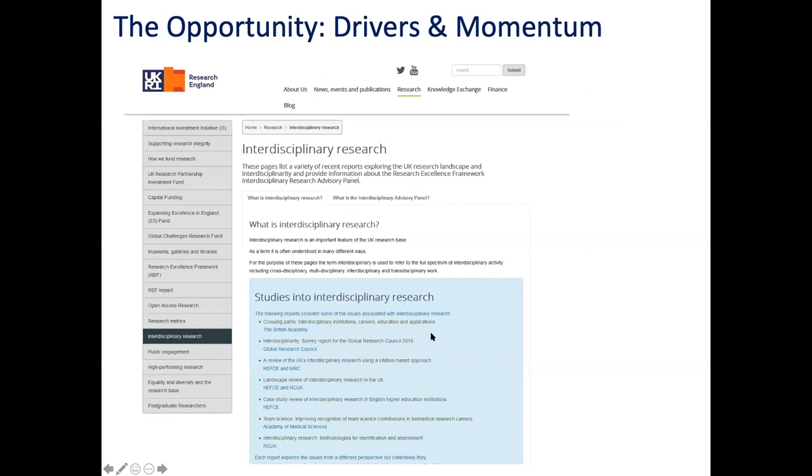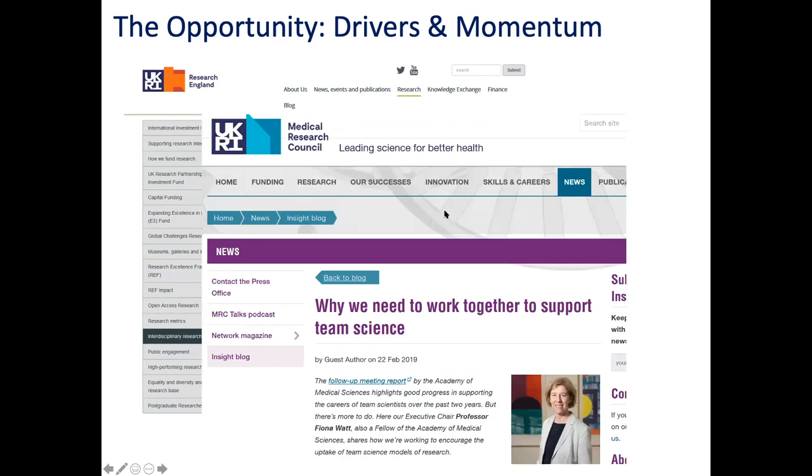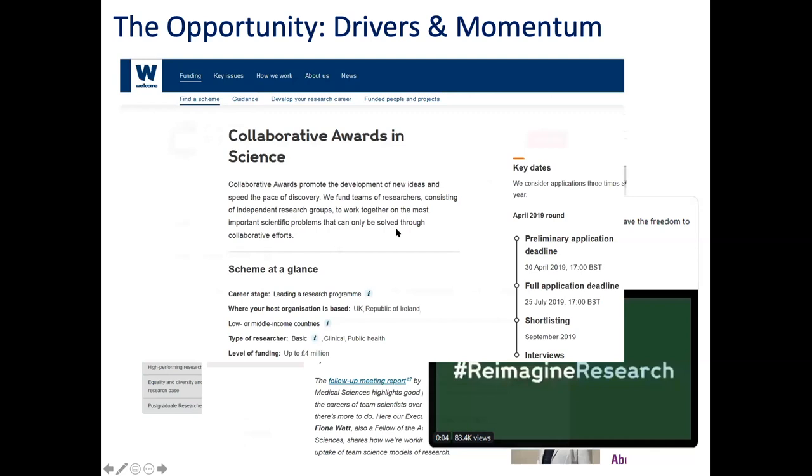There's a real opportunity at the moment for Manchester to shine in its team science output. There's definitely a drive towards focus and recognition of the model recently. There are examples from the Wellcome Trust, from the MRC, from UK Research Innovation, from Cancer Research UK - all in the last couple of years talking about team science, solving wicked problems, how to work collaboratively, starting to award for particular studies that can only work if you are cross-disciplinary.